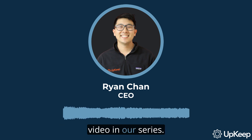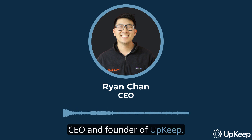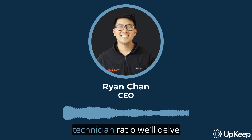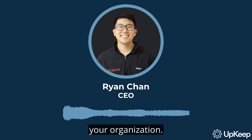Welcome to another informative video in our series. I'm Ryan Chan, CEO and founder of Upkeep. Today we're going to discuss a crucial aspect of managing maintenance teams: determining the ideal manager-to-technician ratio. We'll delve into some key questions you should consider to strike the perfect balance for your organization.